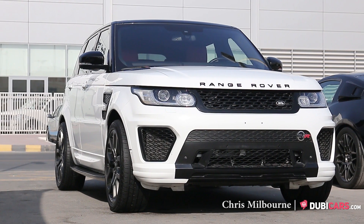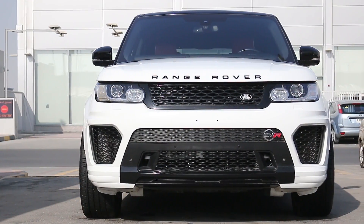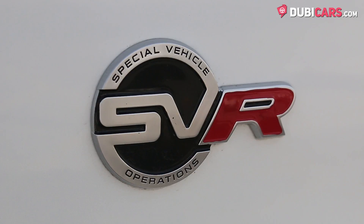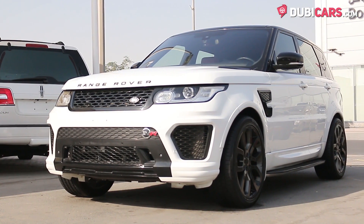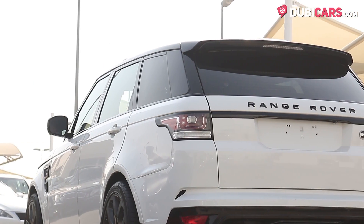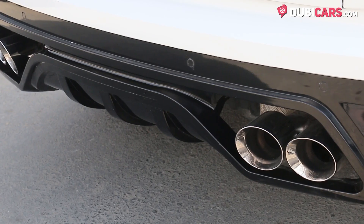Hello there, this is Chris at DoobieGuys.com, and this is a 2014 Range Rover Sport with an SVR kit for sale at Koshin New Cars. Painted white, this powerful SUV has parking sensors, 360-degree camera, rear spoiler, and a sports exhaust system.